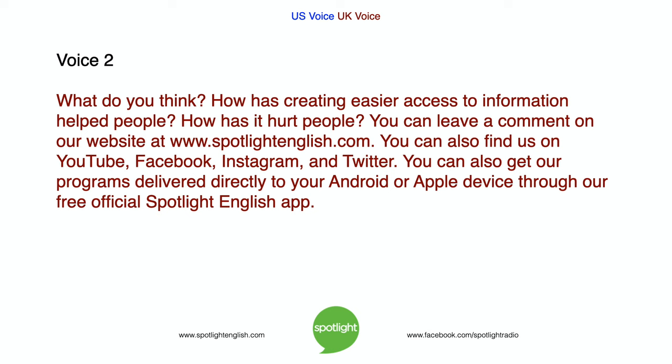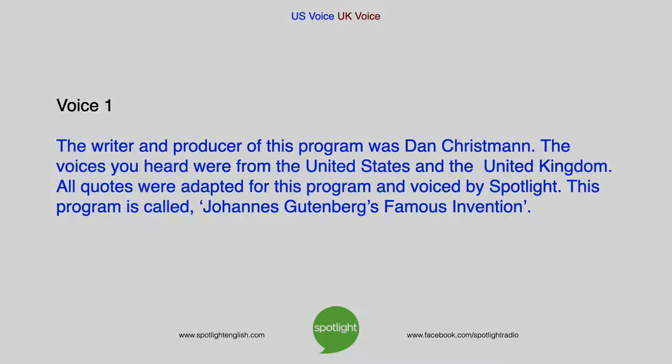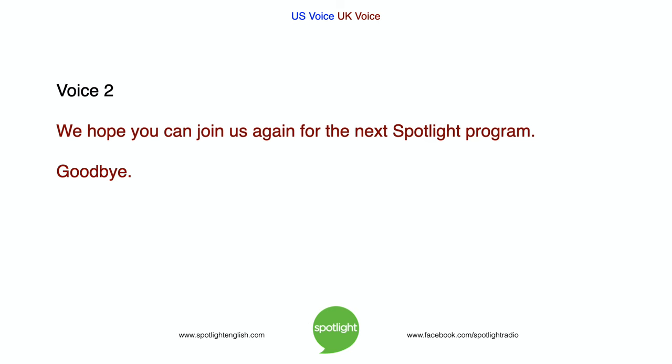What do you think? How has creating easier access to information helped people? How has it hurt people? You can leave a comment on our website at www.spotlightenglish.com. You can also find us on YouTube, Facebook, Instagram, and Twitter. You can also get our programs delivered directly to your Android or Apple device through our free official Spotlight English app. The writer and producer of this program was Dan Chrisman. The voices you heard were from the United States and the United Kingdom. This program is called Johannes Gutenberg's Famous Invention. We hope you can join us again for the next Spotlight program. Goodbye.